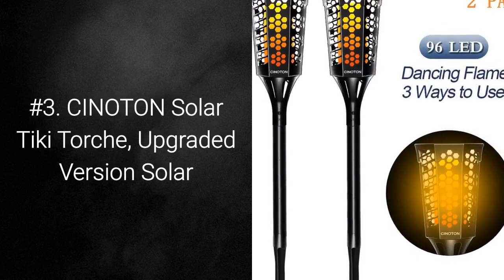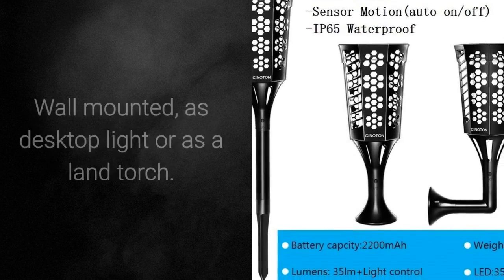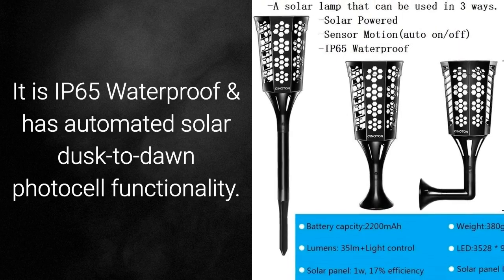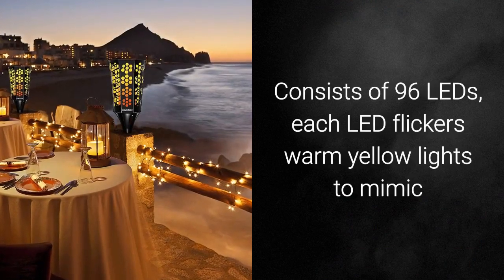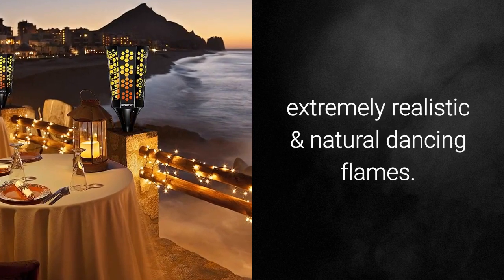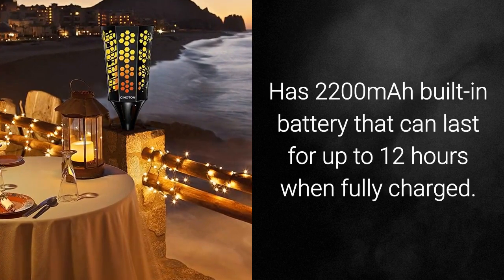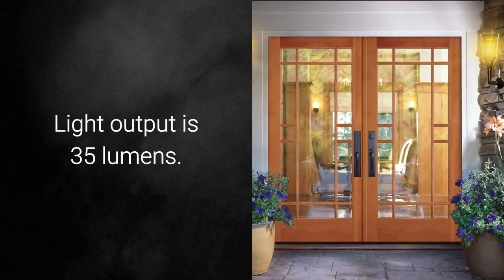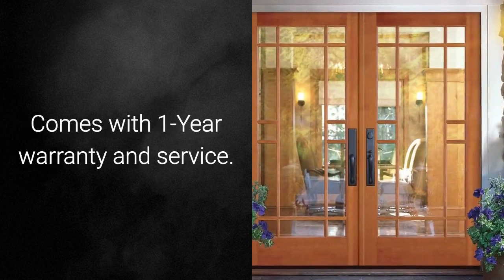Number 3: Siniton Solar Tiki Torch, Upgraded Version. The Solar Tiki Torch can be used in three ways: wall-mounted, as a desktop light, or as a land torch. It is IP65 waterproof and has automated solar dusk to dawn photocell functionality. Consists of 96 LEDs, each flickering warm yellow lights to mimic extremely realistic and natural dancing flames. Has a 2200 mAh built-in battery that can last up to 12 hours when fully charged. Light output is 35 lumens. The total height of the torch is 31 inches. Comes with 1 year warranty and service.